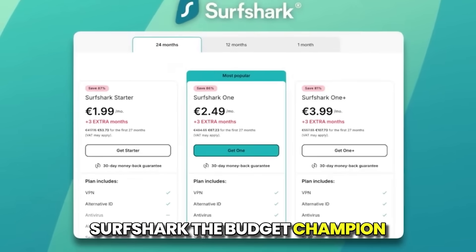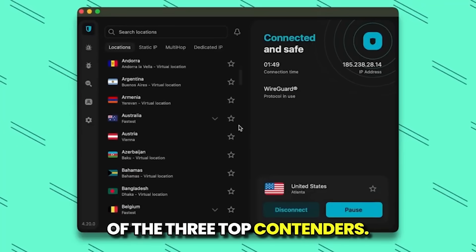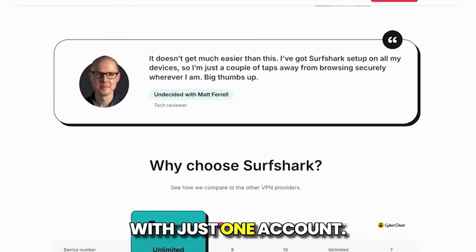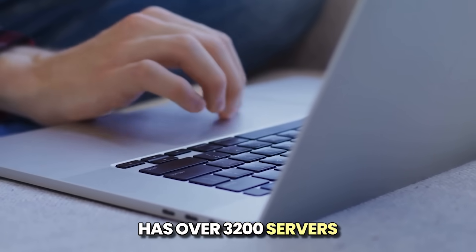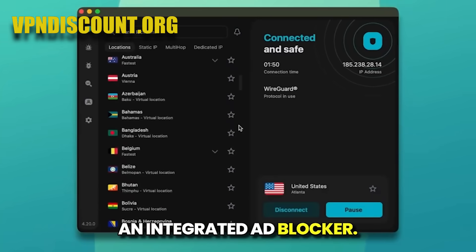Surfshark — the budget champion. Surfshark is the most affordable of the three top contenders. Its standout feature is support for an unlimited number of simultaneous device connections with just one account, perfect for families or people with many devices. The network has over 3,200 servers in 100 countries and includes bonus features like an integrated ad blocker.